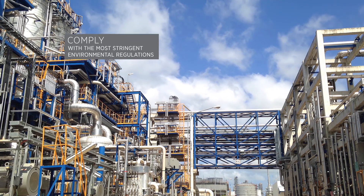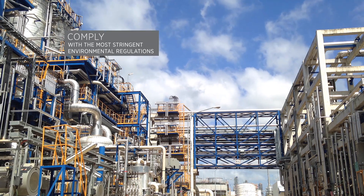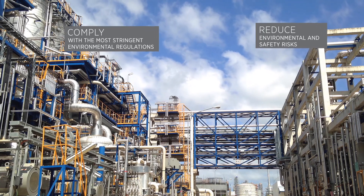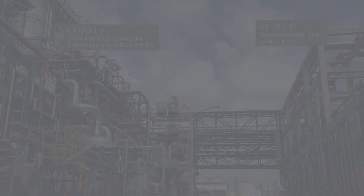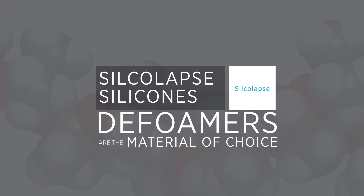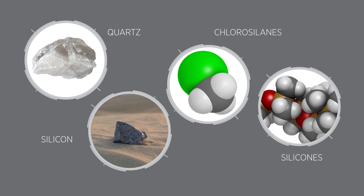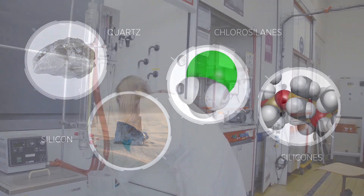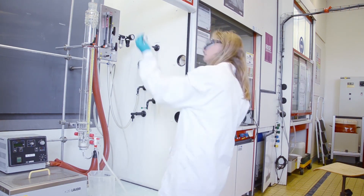Silicolap's products comply with the most stringent environmental regulations and can reduce environmental and safety risks. Silicolap's silicons are the materials of choice for foam control. They are made from naturally-based materials, being derived from silicate quartz, to provide safe and efficient performance in a wide range of applications.